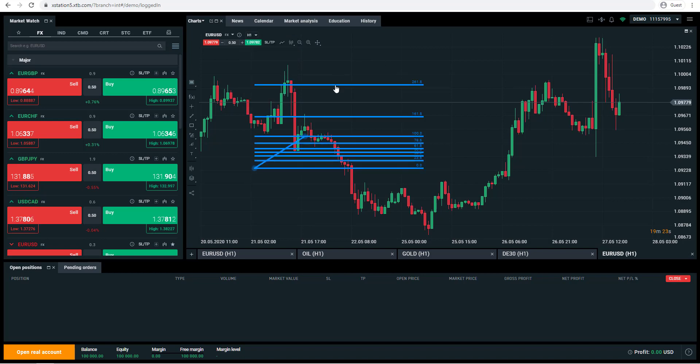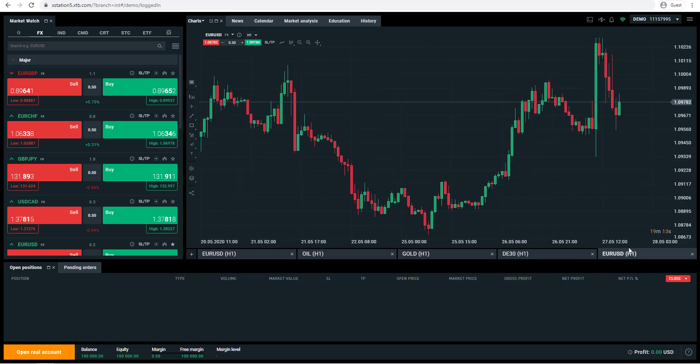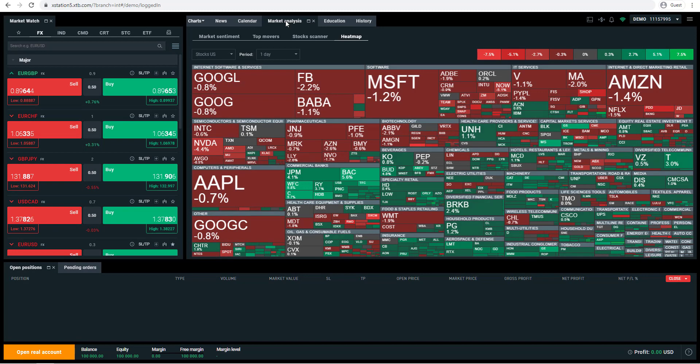You can create multiple chart tabs at the bottom — for example gold, oil, Euro and so on. There's also a lot of other functionality available: different news articles, an economic calendar, a market calendar, and market analysis.